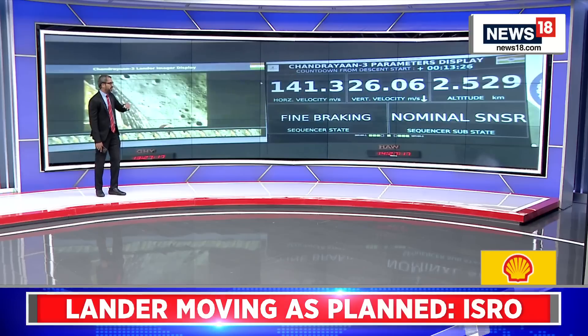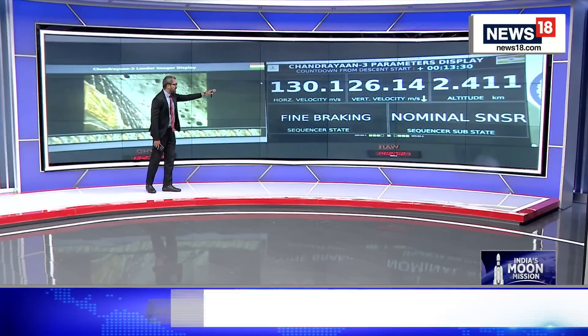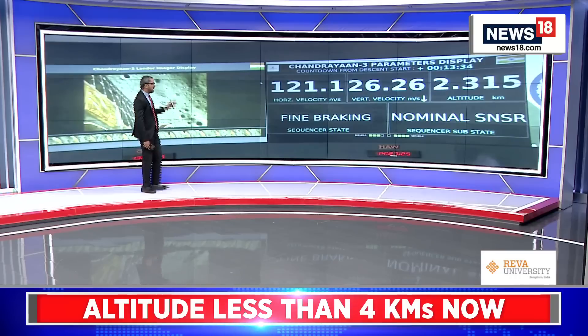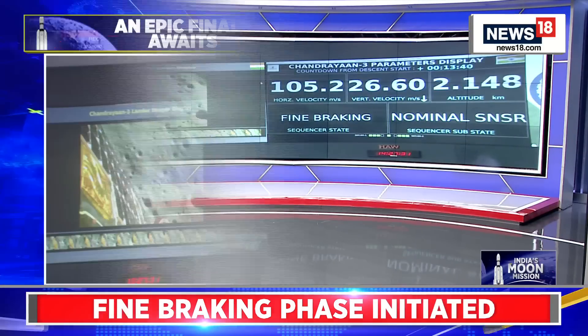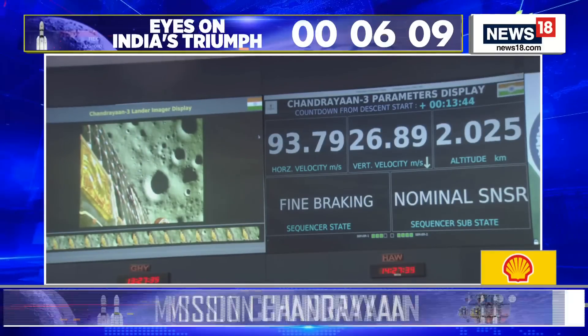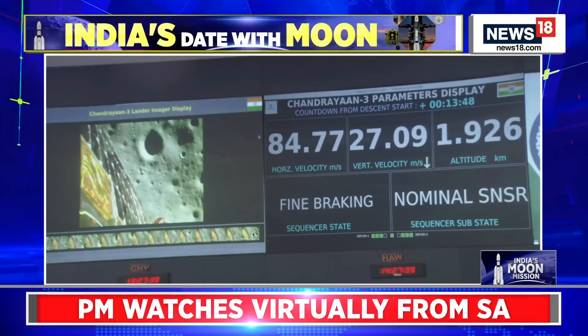It is 2.5 kilometers from the lunar surface. The horizontal velocity has been reduced to just 130 meters per second. The vertical velocity is at 26 meters per second. The fine braking phase is now beginning, ladies and gentlemen. We are very, very close to the moon surface — just 2 kilometers away. The fine braking phase begins.